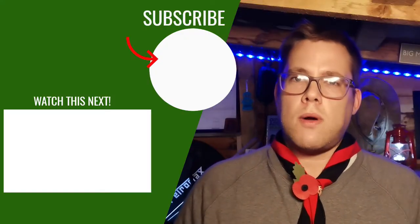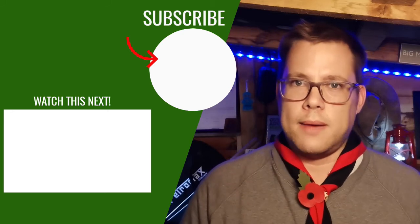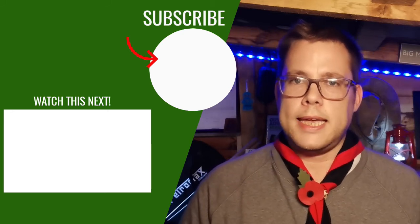Well there you go, guys — some fascinating facts about the poppy, things that I never knew until I started looking into this. Until next time, don't forget to subscribe and hit the notification bell, and I'll see you next time here on Big Man in the Woods. Take care.